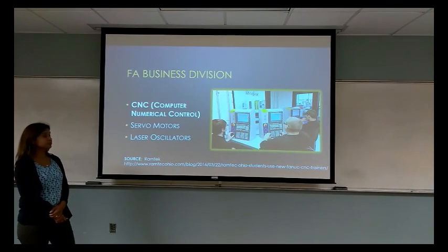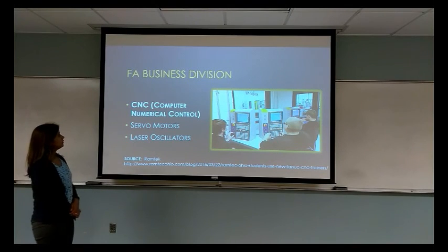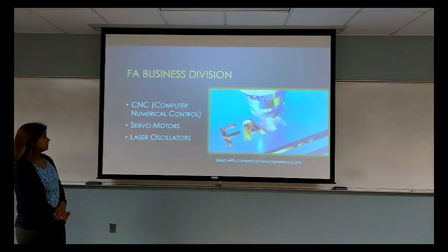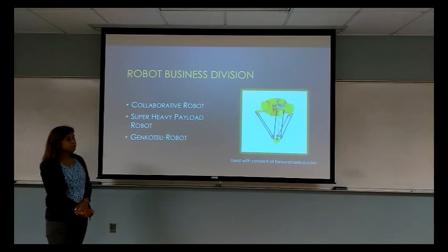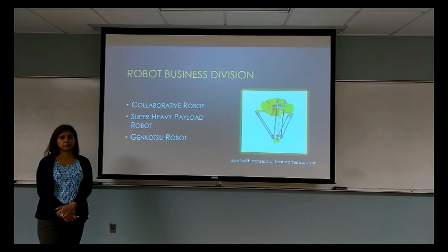For the Factory Automation business division, the main products are computer numerical control, servo motors, and laser oscillators. For the Robot business division, they develop collaborative robots, super heavy payload robots, and the Genkotsu robot, which is a mini robot able to manage small pieces with high precision, used for assemblies.